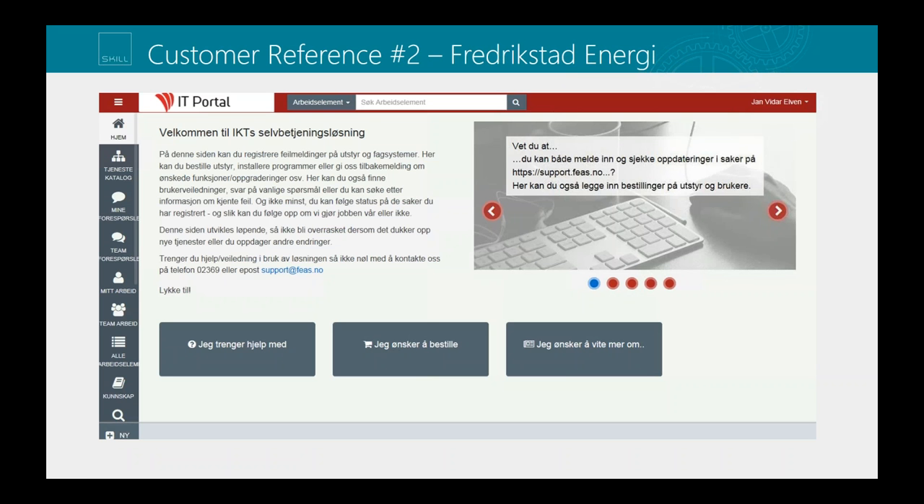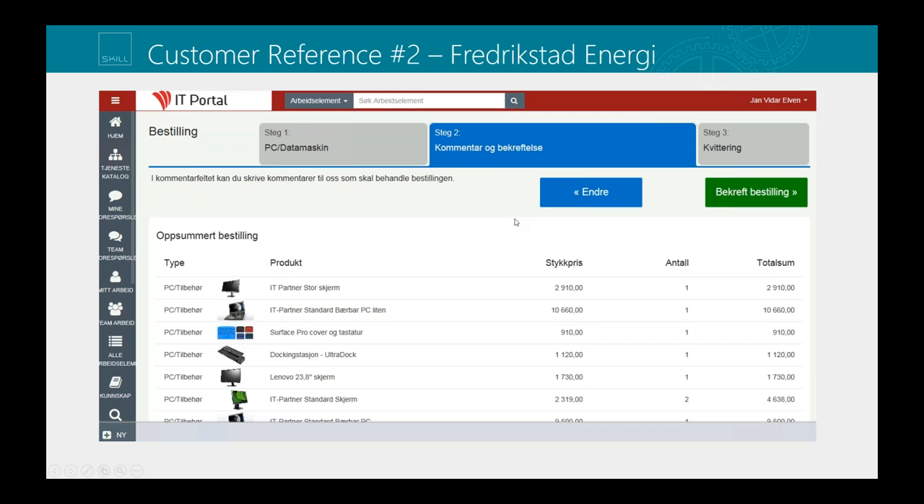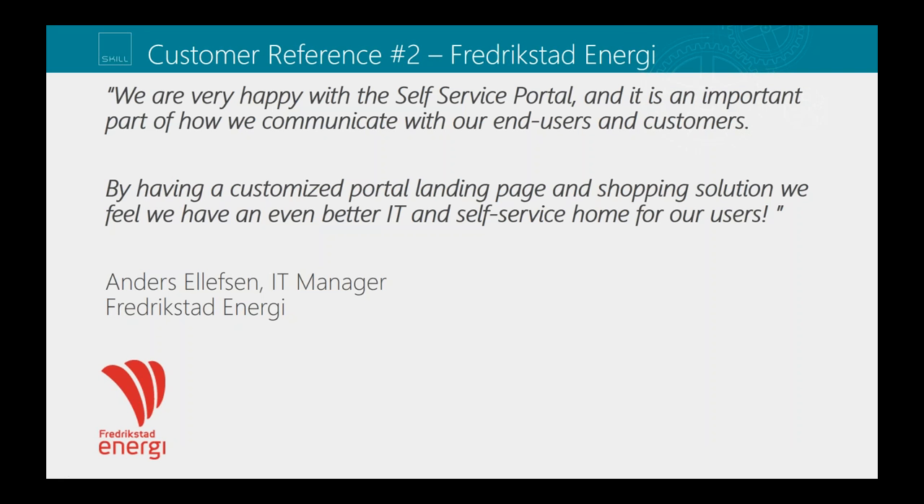Another reference we are working with is Fredrik Steinmerci. They also have this custom solution with a customised look and feel for their company and are using it actively for ordering equipment. In both customer cases they were using a similar kind of request offering before, but as many who have worked with Service Manager and Saracen know, it hasn't been easy to have a proper shopping experience without customization. For Fredrik Steinmerci it's a very important part of communications with end users, and users feel more at home with the portal as it looks now.